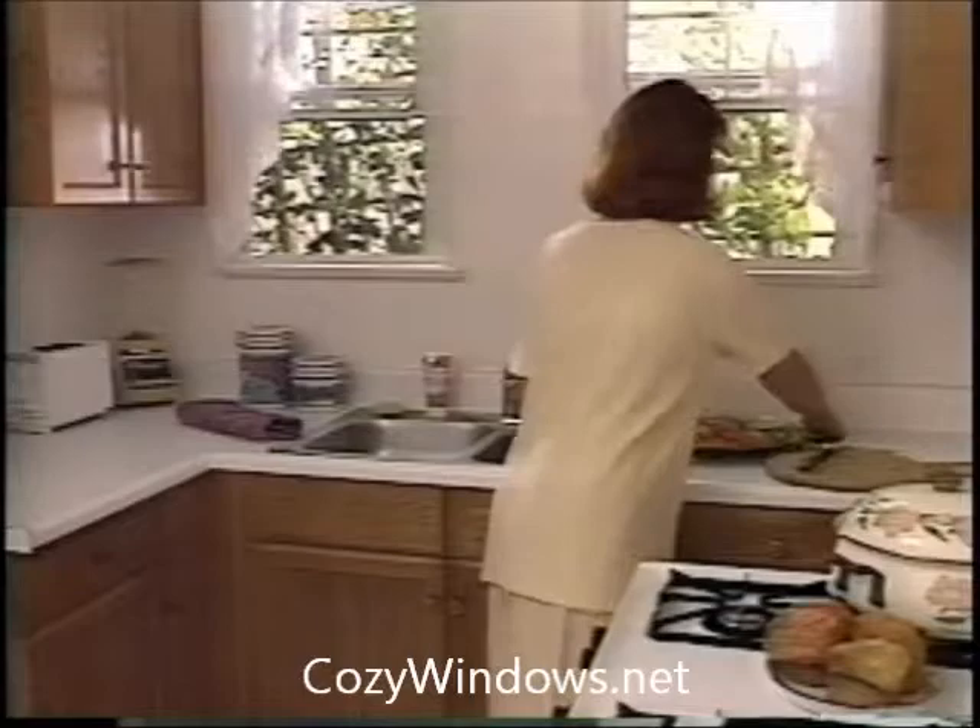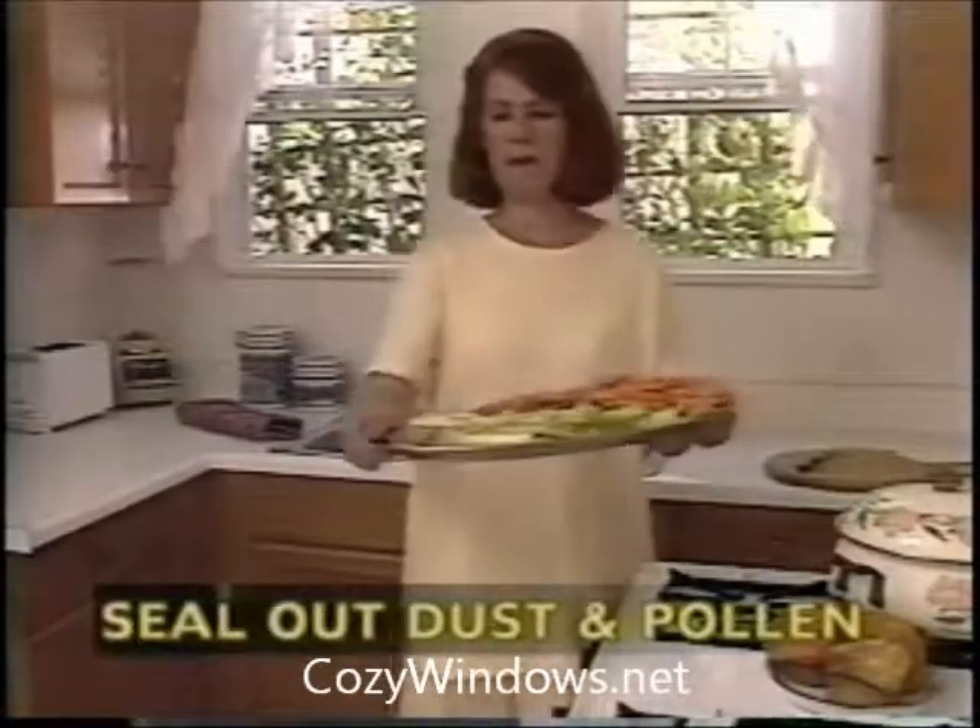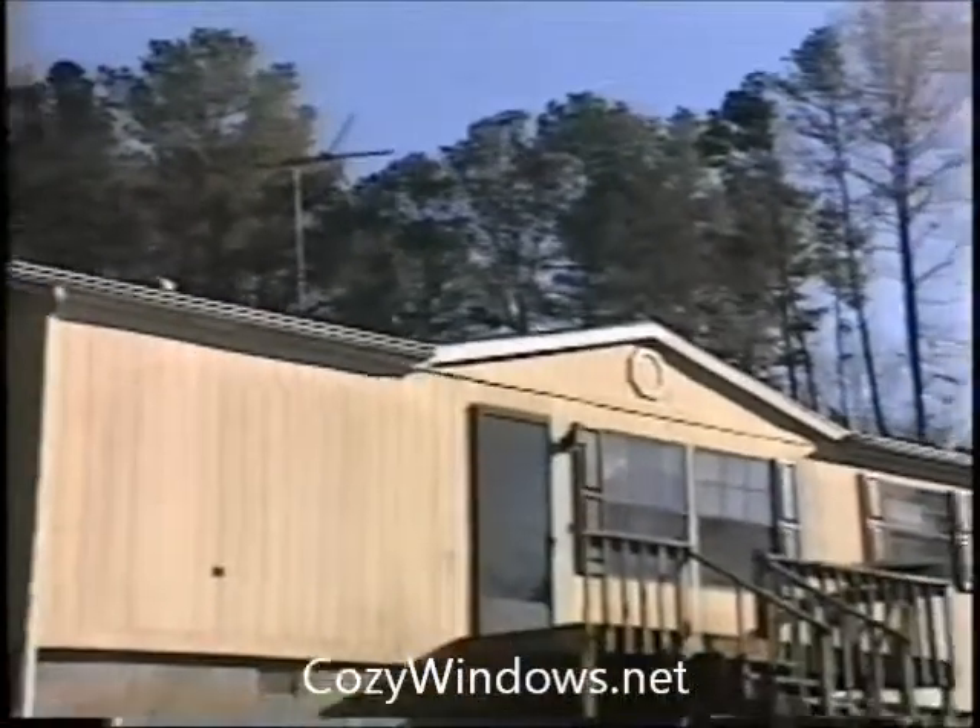Magnetic acrylic window covers seal out dust, pollen, and air pollution. Because the window covers prevent outside air from infiltrating into your home, airborne pollution, dust, and pollen are kept outside. Imagine the positive effect this will have on your health and your allergies.